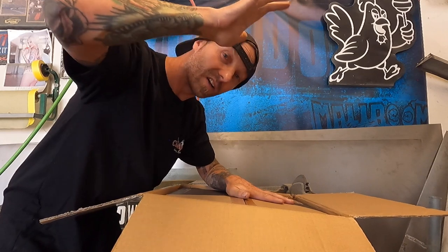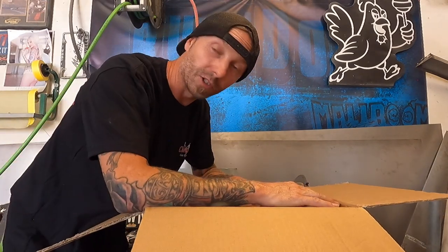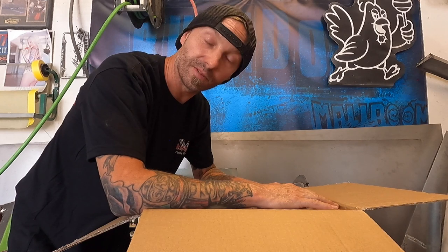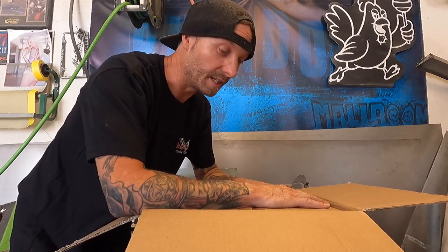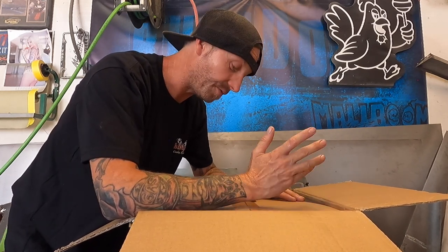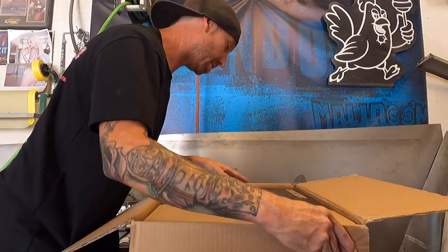So I called my guys over at Kicker, shot them a message, and said: look, your stuff is phenomenal, I'm a believer, and I messed up because I think I need another sub to keep up. I want this thing to be very impressive, and I think a second sub would really hit home. Immediately they fired back: you got it, let us know what you need, we've got you covered. And here we are.